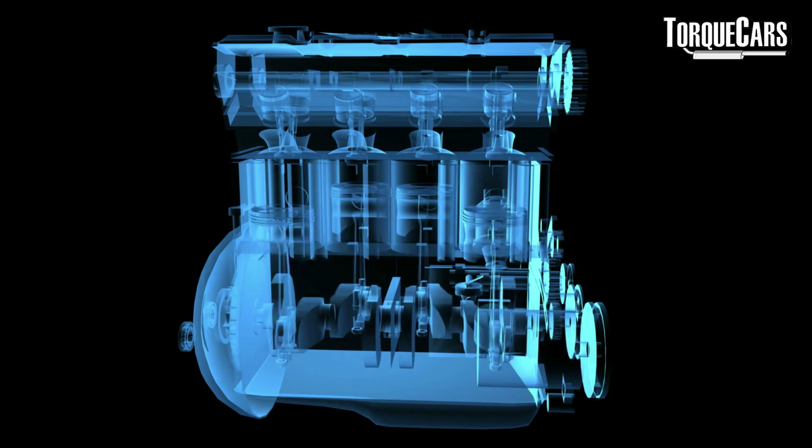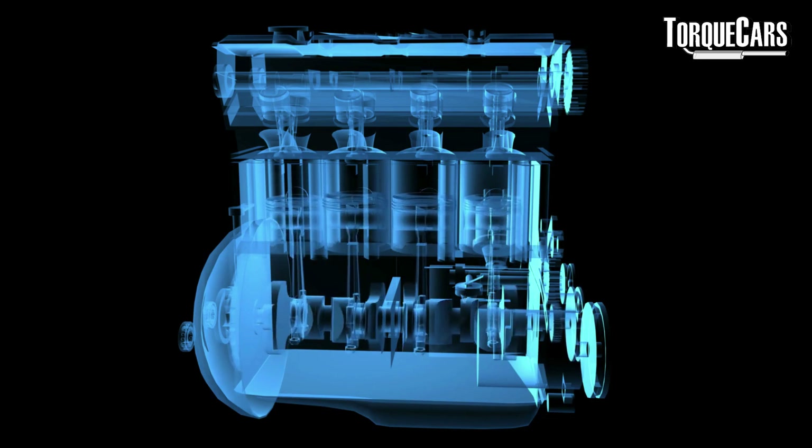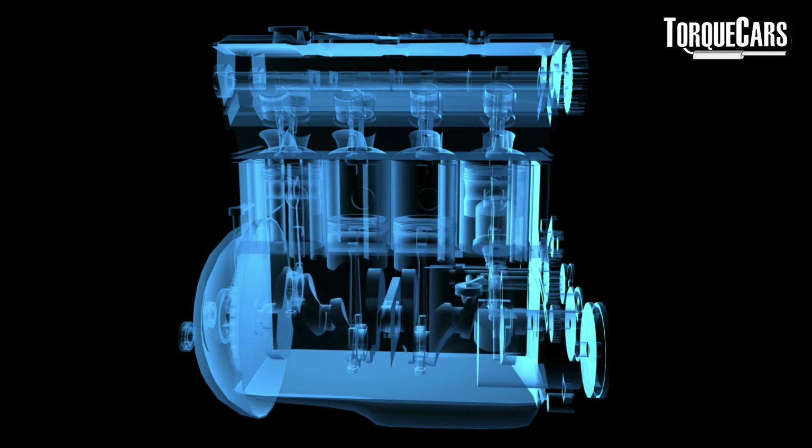The oil actually helps cool the engine. It reduces friction within the engine, and lower friction means lower temperatures. This allows you to get a little more performance out of your engine and keeps it within its operating temperatures, so it doesn't have to throttle back power or fuel in order to keep itself cool.